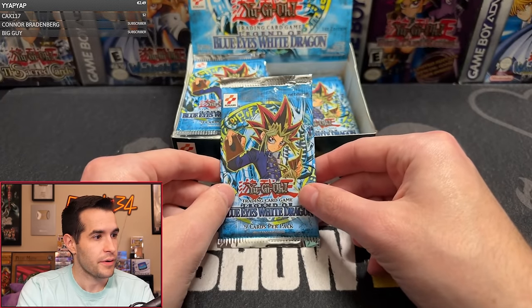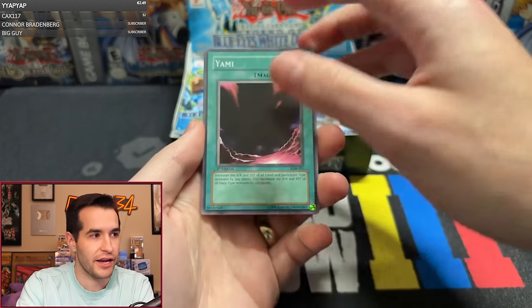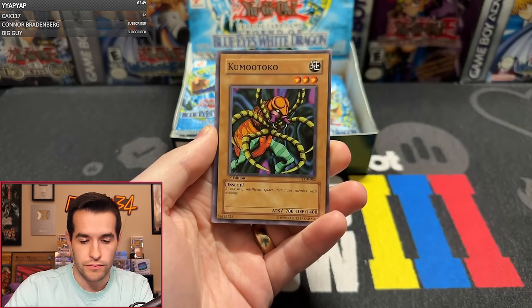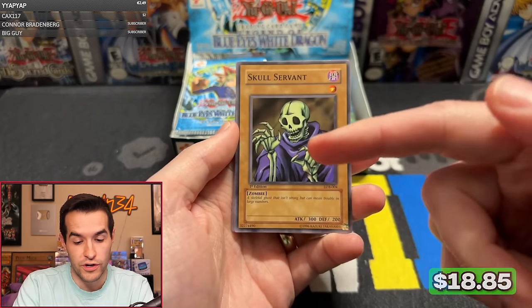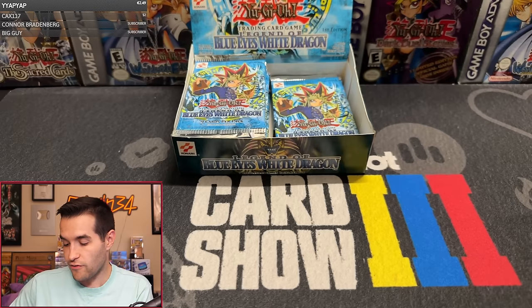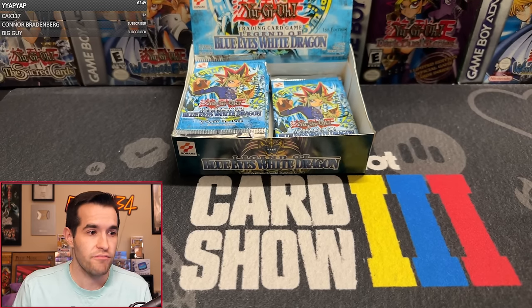Pack six - one quarter of the way through the box. Yame, Witty Phantom, Kagamusha the Blue Flame, Beast Fangs, Hard Armor, Kumutoko, Forest, Skull Servant, and Flame Ghost. Skull Servant is a great common. A lot of these commons - if you buy one of these packs, you're going to want to grade these cards if they're centered. You can get value back by grading commons because a lot of them are worth $50 to $100. The Skull Servant is probably a really good one.